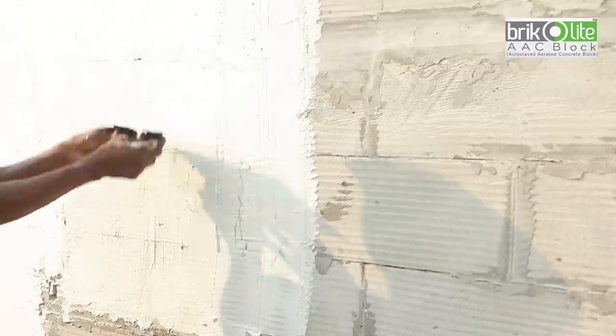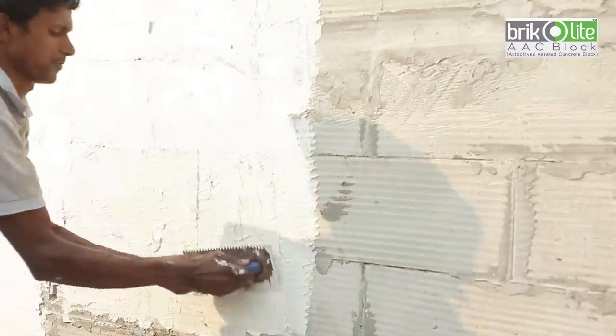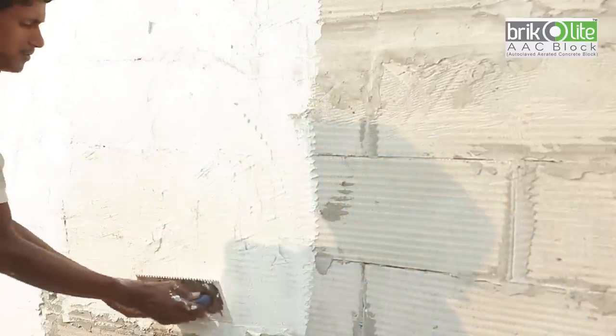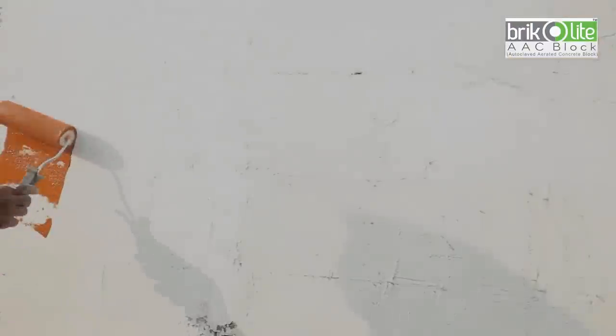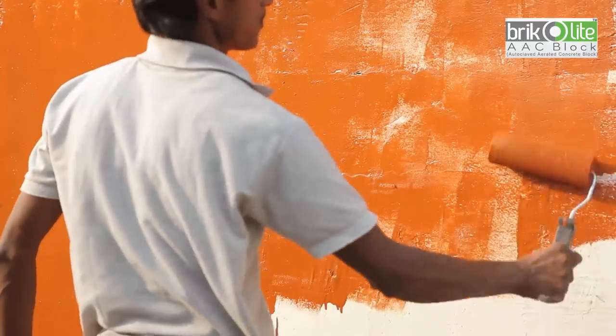Since the Double AAC wall surface is very smooth, wall putty can be applied directly on the surface of inner walls to give a perfect wall finish before painting. This also reduces the cost of plastering. The superior quality manufacturing method and reasonable price put Bricolite Double AAC blocks at a higher level.